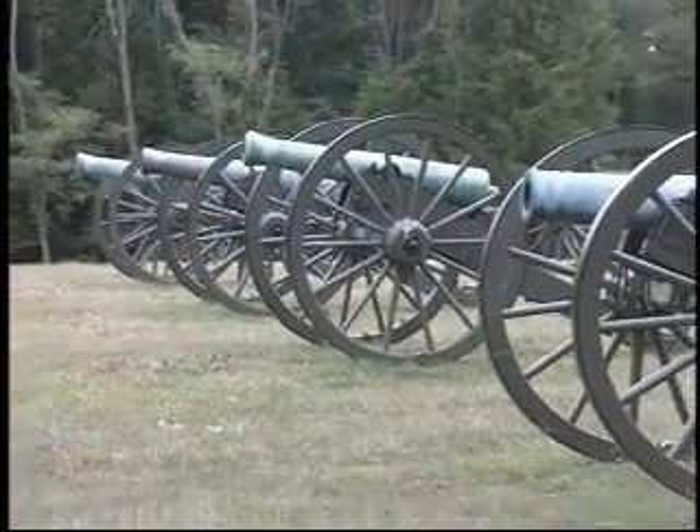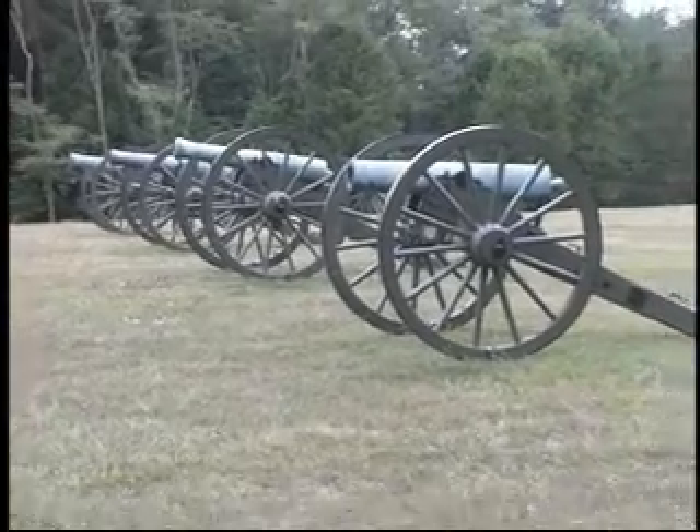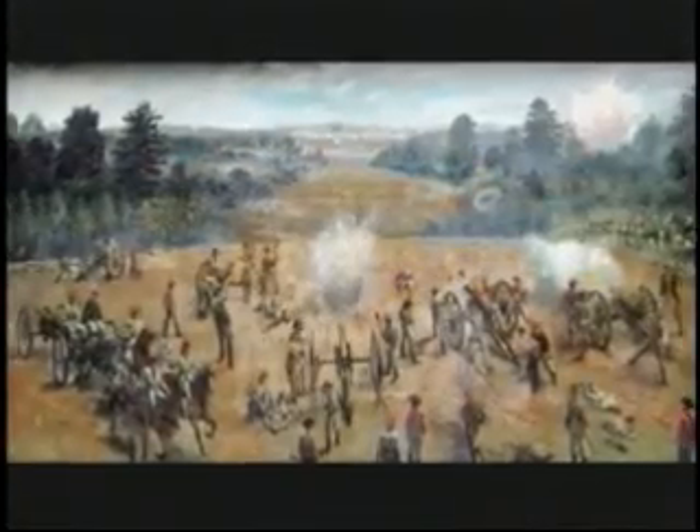At dawn on May 3, the Confederates renew the attack. Here at Hazel Grove, Confederate troops take control of the hill and battle with Union troops located across the field at Fairview Heights.